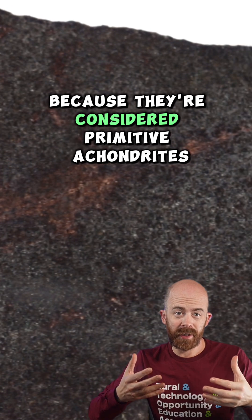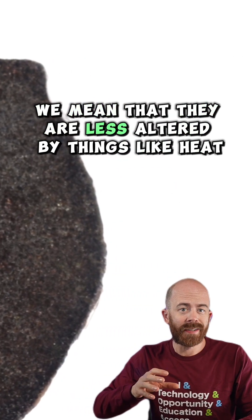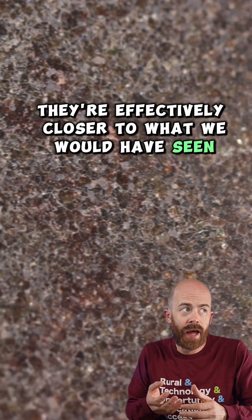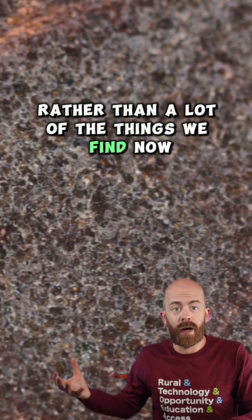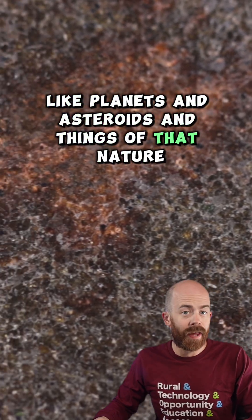Brackenites are pretty unique because they're considered primitive achondrites. When we say primitive, we don't necessarily mean that they're older than other meteorites. We mean that they are less altered by things like heat and geological process. So they're effectively closer to what we would have seen at the beginning of the early formation of the solar system, rather than a lot of the things we find now, which are altered by the different processes associated with becoming differentiated bodies like planets and asteroids and things of that nature.